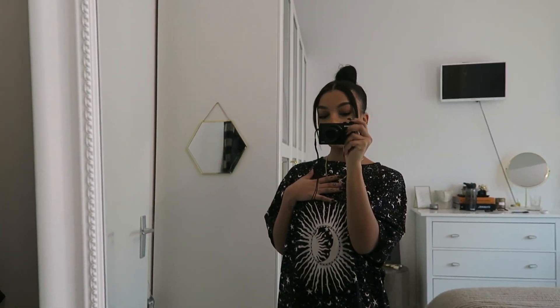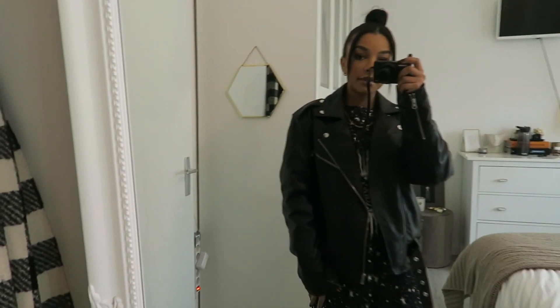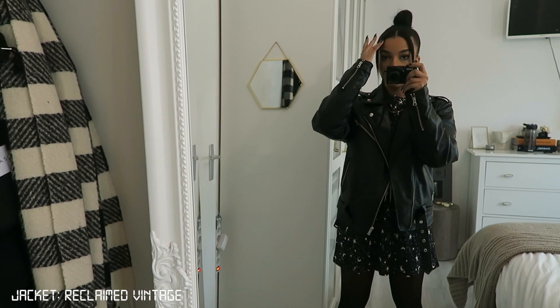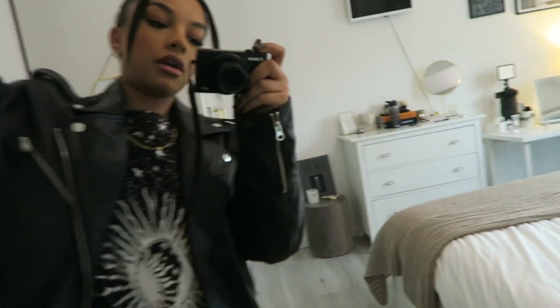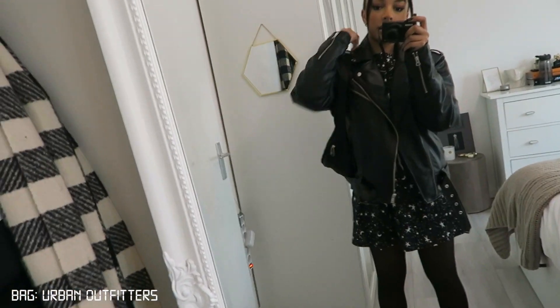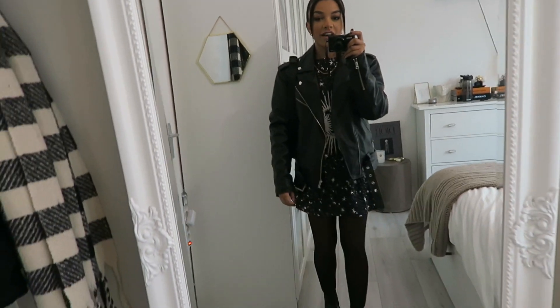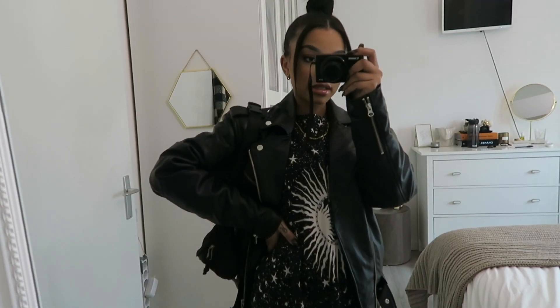I'm also wearing this oversized leather jacket from Reclaimed Vintage on ASOS, and I'll probably pair it with this bag — it's like a fanny pack but I just wear it like that. I thought it was cute, kind of grungy. I like changing up my style every day, so that's it for today.